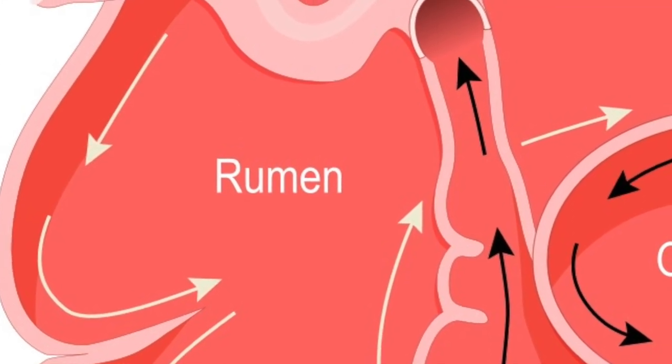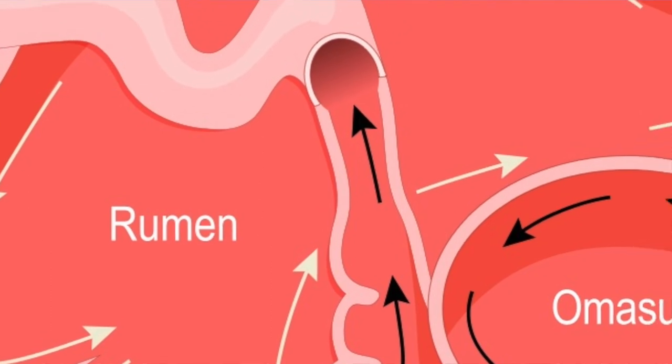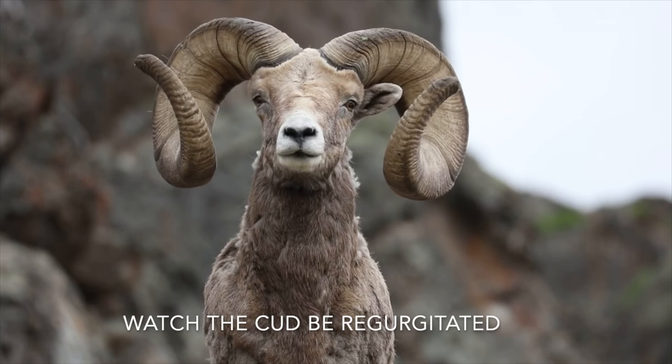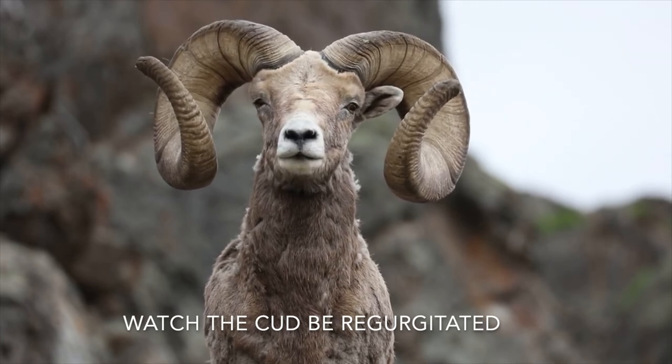Solids clump together into what is called cud or bolus. The cud is then regurgitated and chewed to completely mix it with the saliva and to break down the particle size. Smaller particle size allows for increased nutrient absorption.